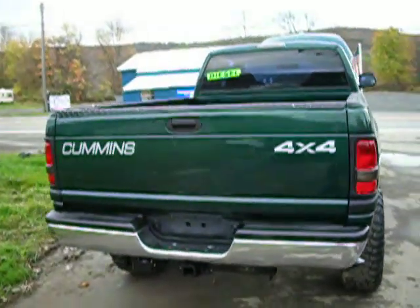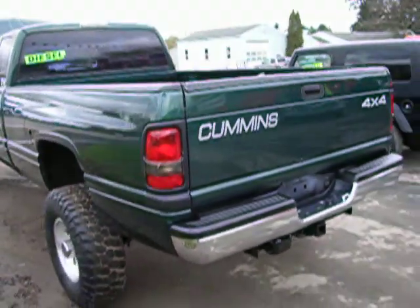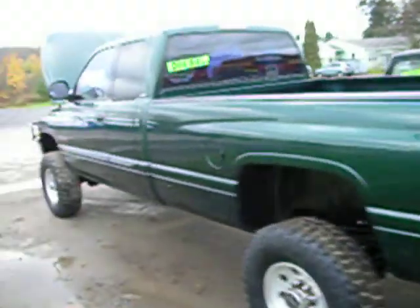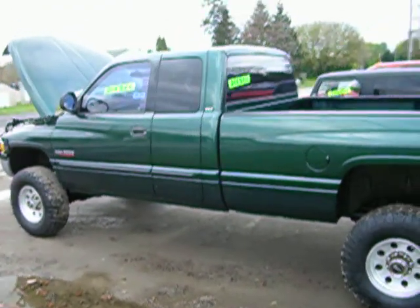Guys, this is a beautiful truck. It's a 2001 Dodge Ram 2500 quad cab, 8-foot bed, 4-wheel drive, 5-speed Cummins 24-valve ISP turbo diesel engine.